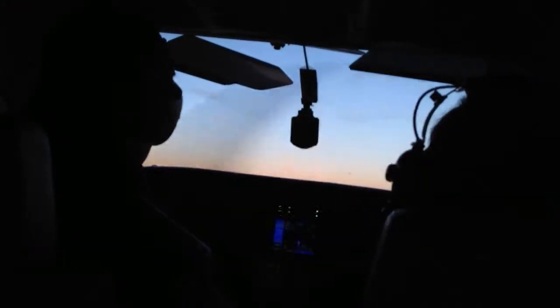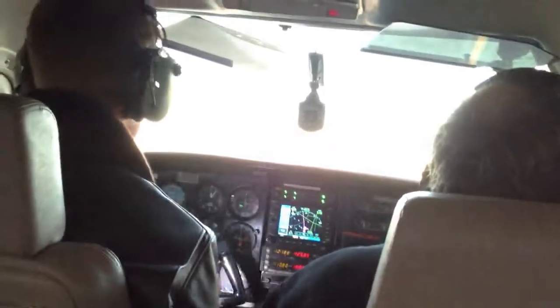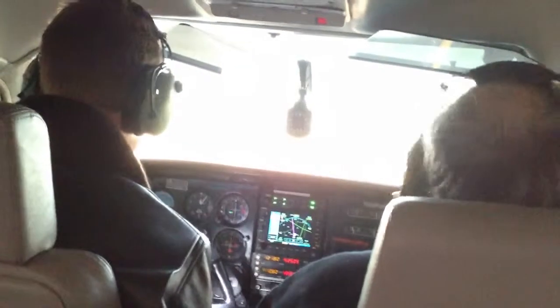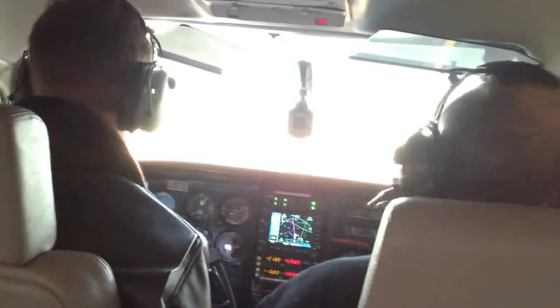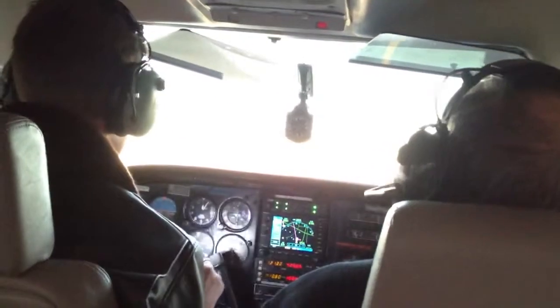Alright, mixture. Good. Propeller full wrench. Good. This guy's gonna be standby. Perfect. Alright, after landing checklist. That's already dark out. I can't believe it. Throttle 1000 RPM, mixture leaned out. Good. Flaps are up. Transponder standby. Good. Lights. Yes. Beacons on. Trim. Good. Cowl flaps open. After landing checklist complete.